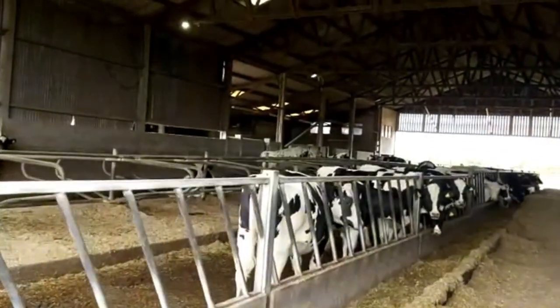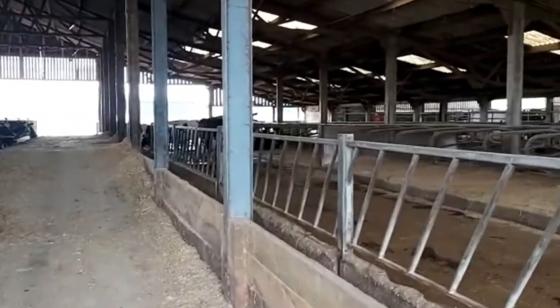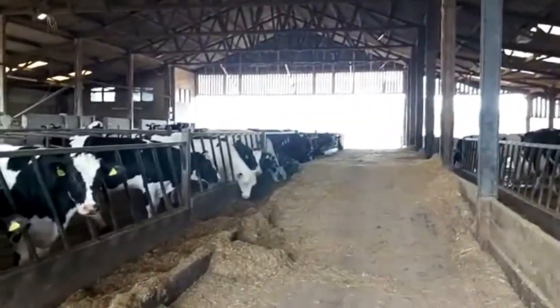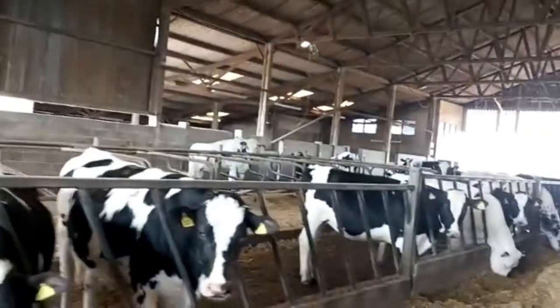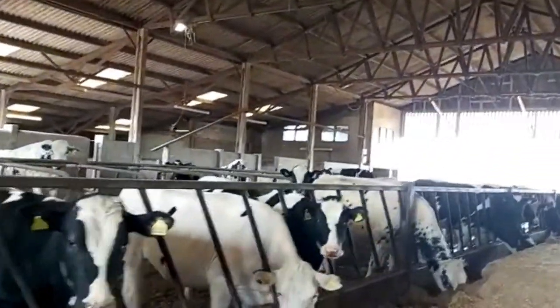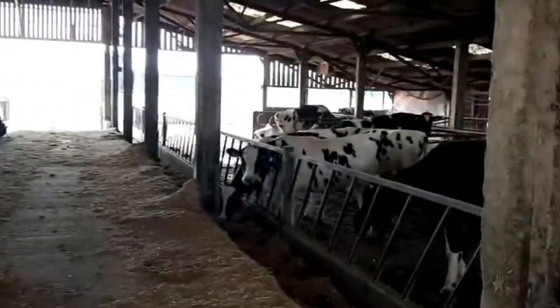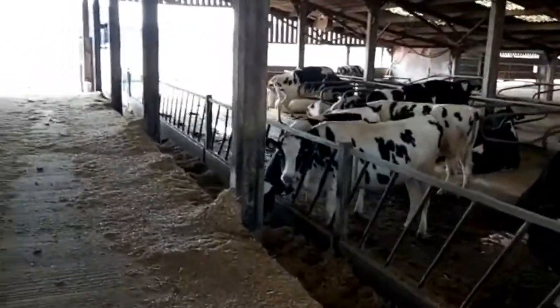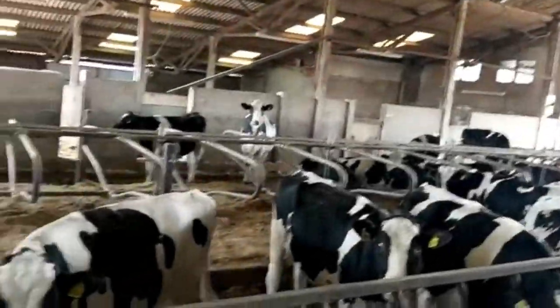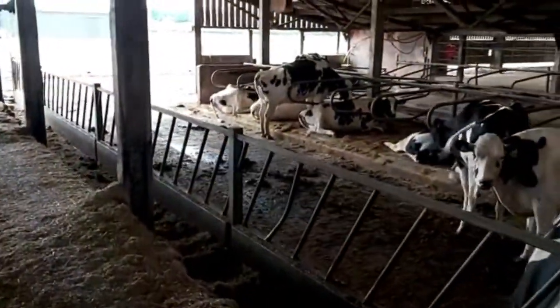Now just a quick walk through this next shed — this is the old cubicle shed. Anybody who is my age, 40 plus, who was a student here will remember milking in the corner over there. You can just see the old office above the cows where the windows are, and the old viewing gallery. This shed now just houses some dry cows, because we've got in-calf heifers on this side, and then further-away dry cows on the right-hand side.